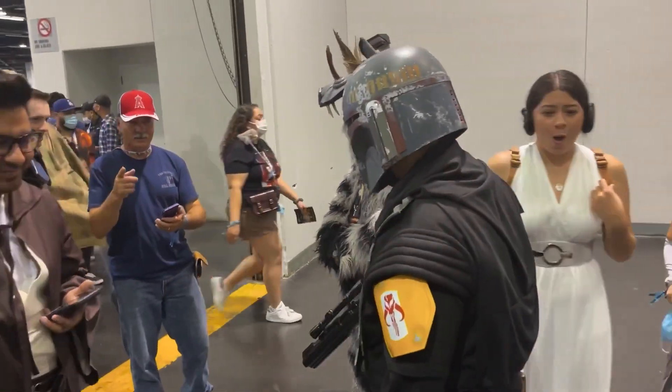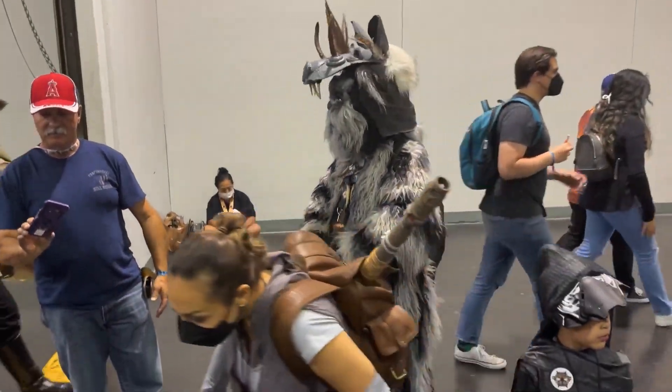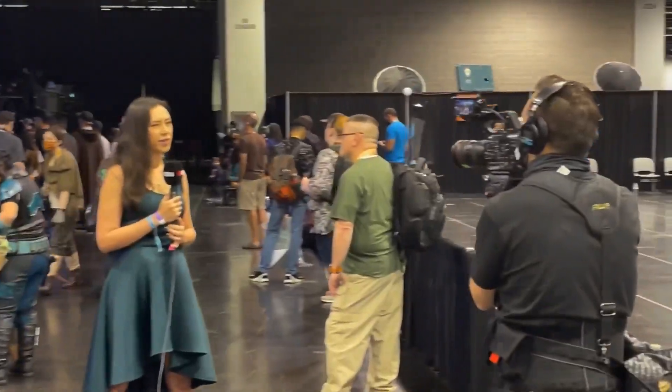Right back at it. This time just looking for cosplayers — probably just shooting cosplayers going forward and looking at the booths later. Just so much to take in.